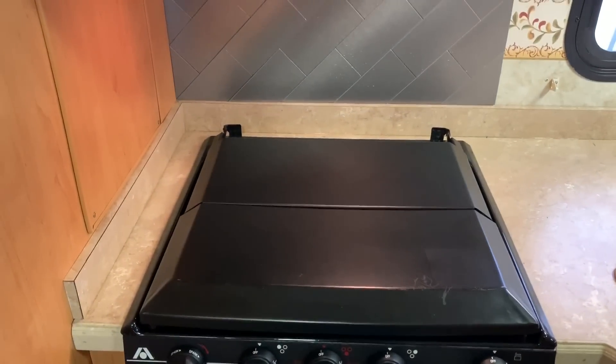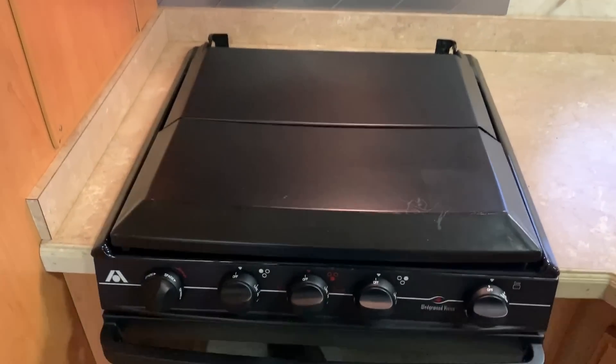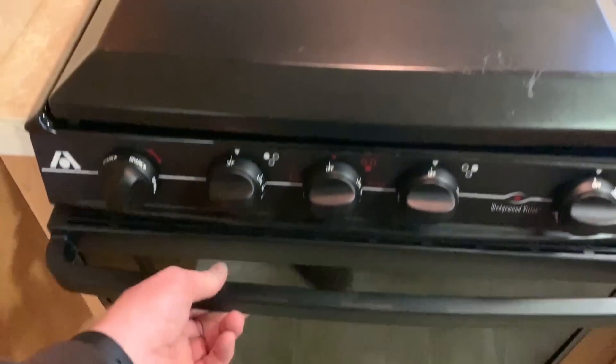Got a nice backsplash up there behind the cooktop. That is a three-burner cooktop with the full oven below.